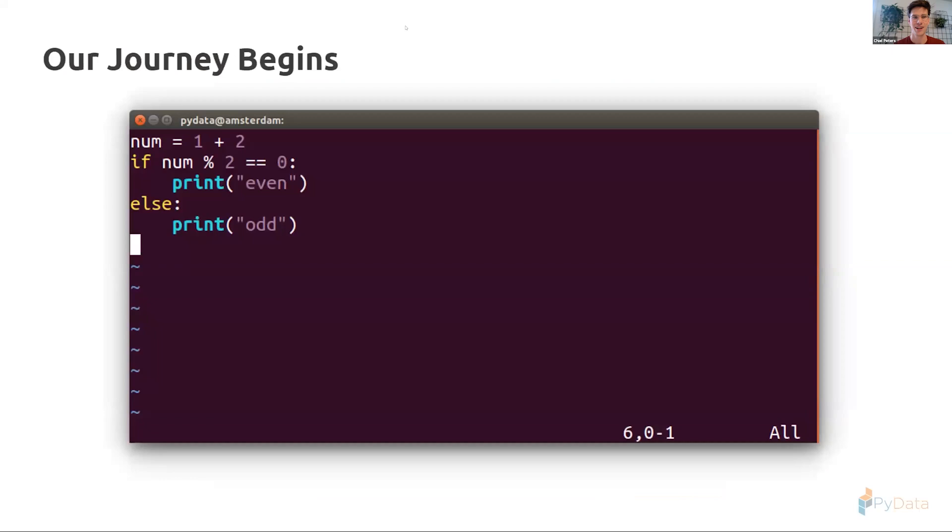Our journey begins with this very simple code snippet. It's an assignment — it's a one plus two — not really that difficult. Hopefully your code is more complex than this, but this is enough complexity to explain in half an hour. There's also an if-statement where we check if the number is even, and in this case it will print 'odd.'